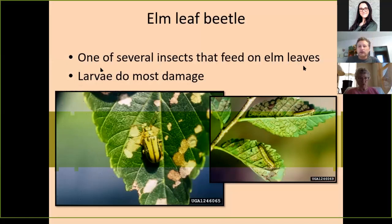One of several insects that feed on elm leaves — the larvae do the most damage. Most of us have elm trees right now whose leaves look like this, with a yellowing pattern. We'll sometimes see these flea beetles coming into the house. It's not the adult beetle itself doing the damage — over on the right side you can see the larvae eating the underside of the leaf, causing the chlorophyll to be eaten away, which causes the yellowing.